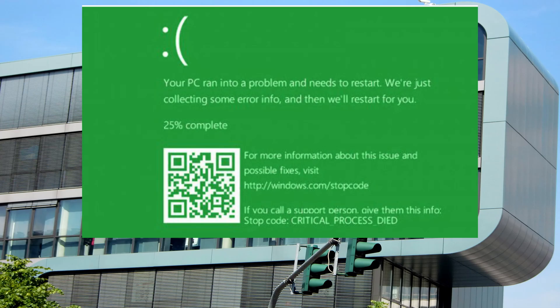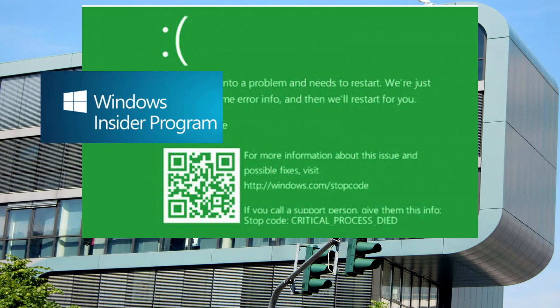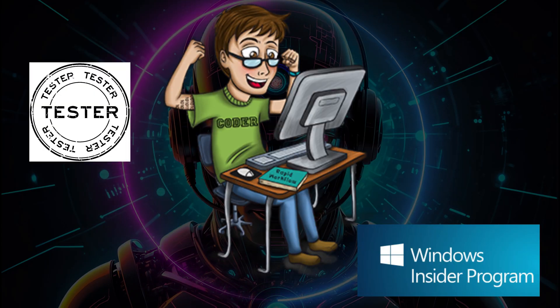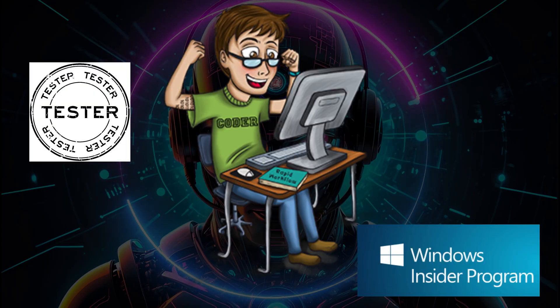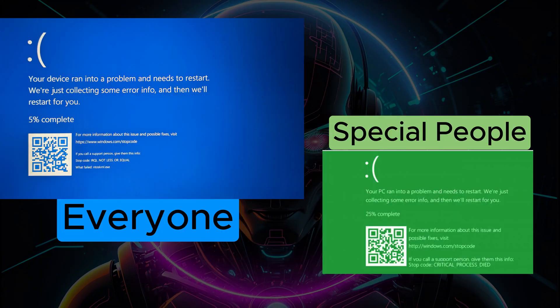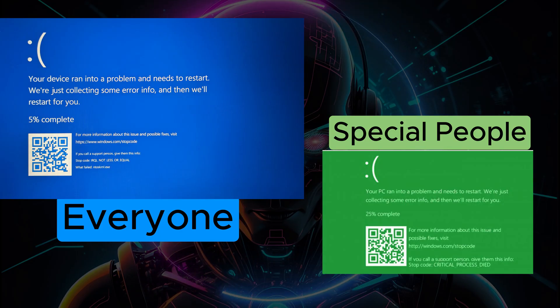Now enters the green screen of death — a new crash screen exclusively for Windows Insiders, because even crashes need to feel special, right? Basically it is the same soul-crushing system crash but with a fresh green twist. It's Microsoft's way of saying, 'You are a beta tester, so enjoy these extra bugs, and here is a new color to make it feel more festive.' In short, blue screen of death is for the masses and the green screen of death is for the brave souls testing pre-release versions of Windows. Different color, same gut-wrenching panic.